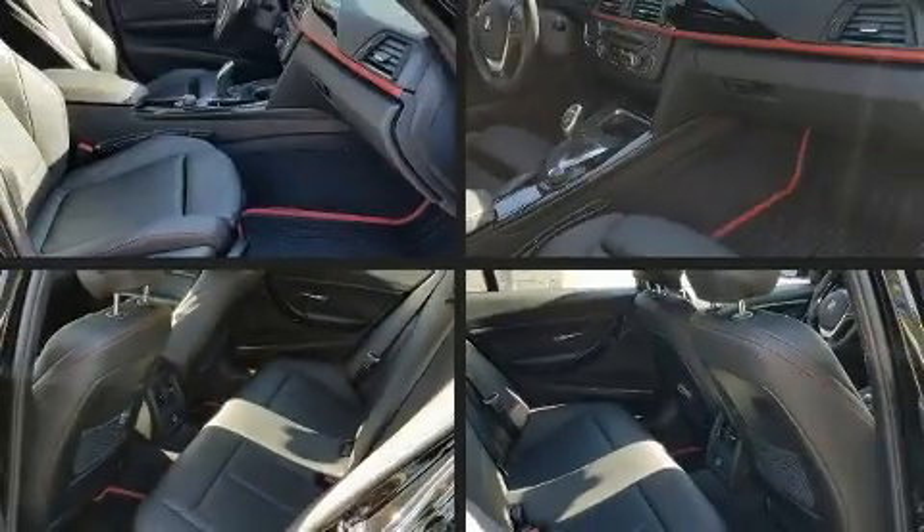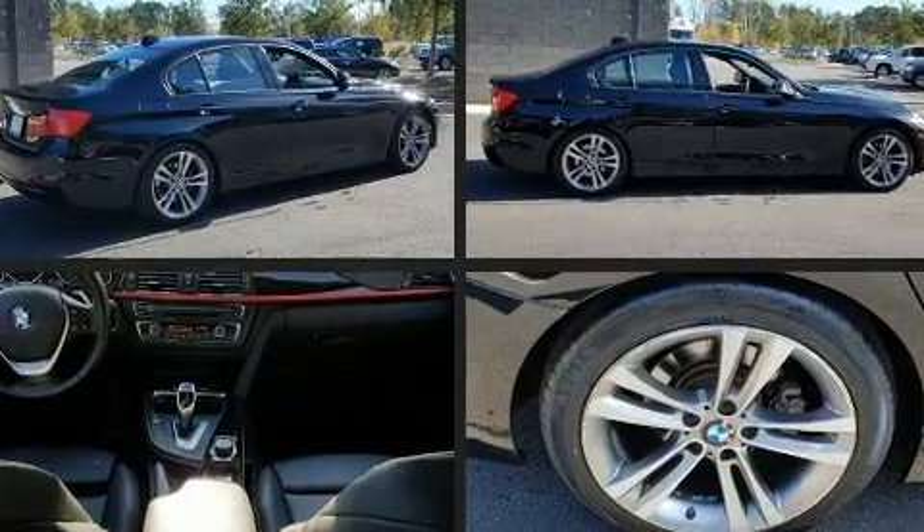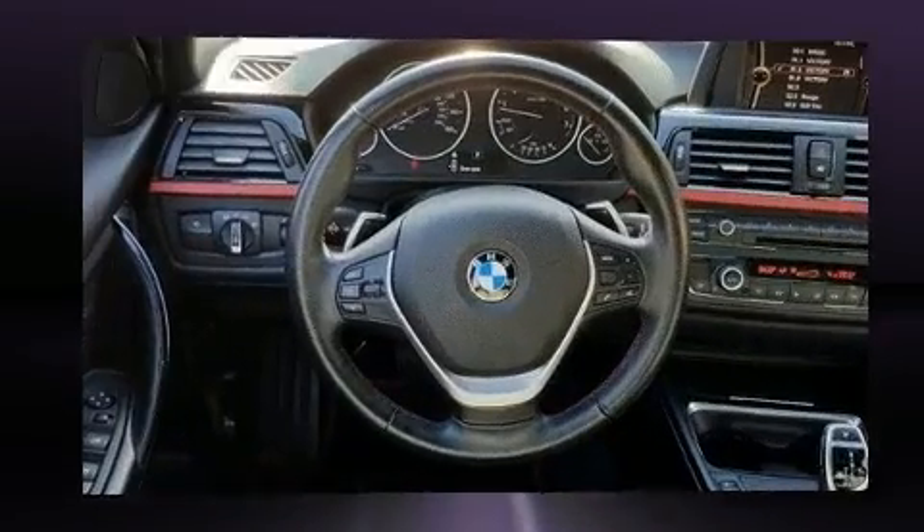All of the following features are included: a tachometer, a leather steering wheel, an outside temperature display, front fog lights, heated door mirrors, and one-touch window functionality.